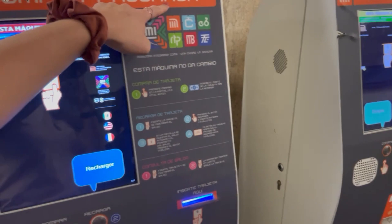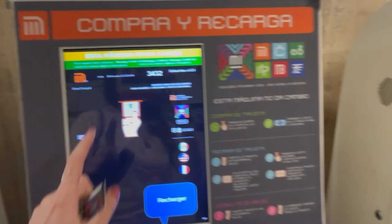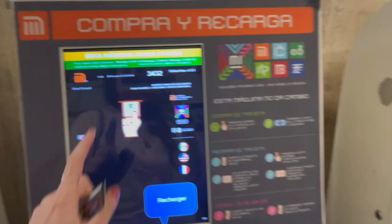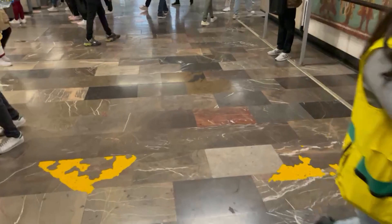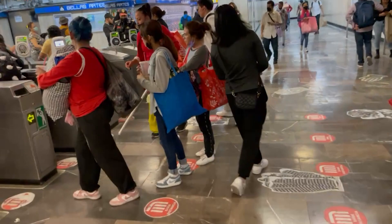Here's the process: you can buy or recharge the card at the machines in the station. Be careful — these machines don't give you change. But they can be set to English, so you can have a look. You can also tap someone else's card if it's the same — here you go.